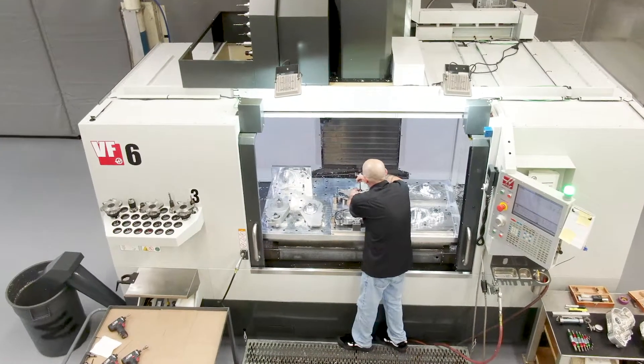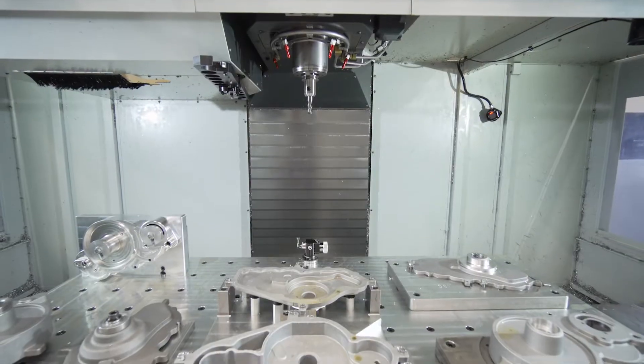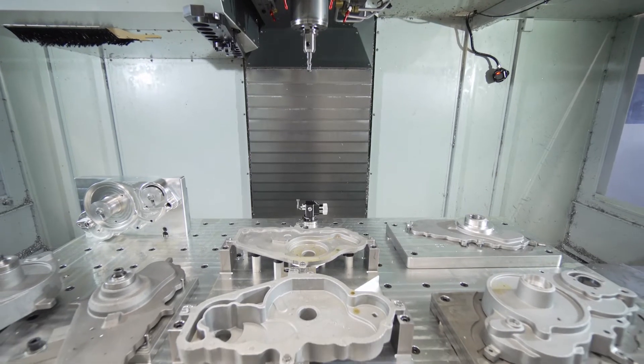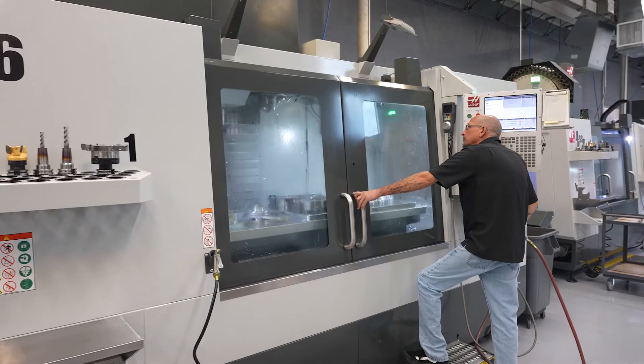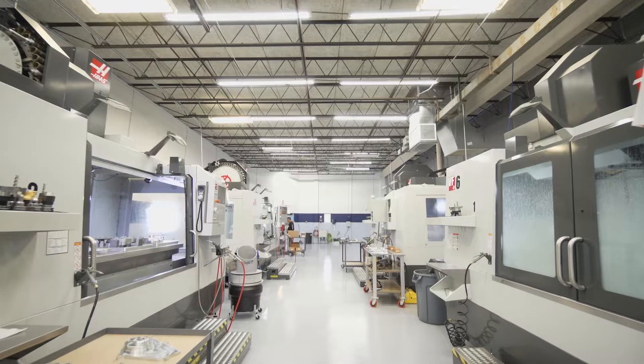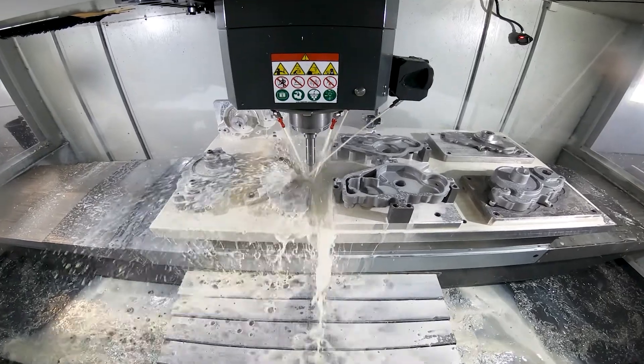Our most popular part has several stations in a six. That could be done in a two, swapping it five times. Now they load it up and they walk for a couple of hours. And that's why there's four of them there — when we have a surge in business, we can knock out a lot of parts.